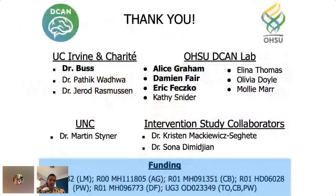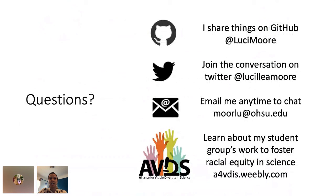Thank you so much to my team, our collaborators and funding sources, and especially to my mentors Alice Graham, Damien Fair, and Eric Fesco. Thank you to the conference organizers for thinking on their feet and putting in so much effort to put on a great conference. Here are my contact details.